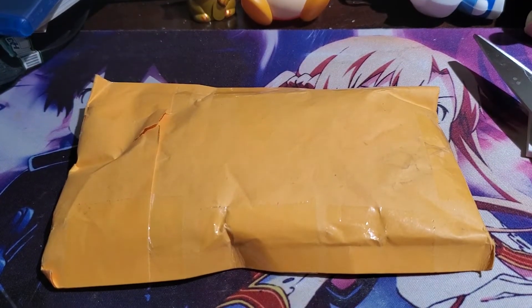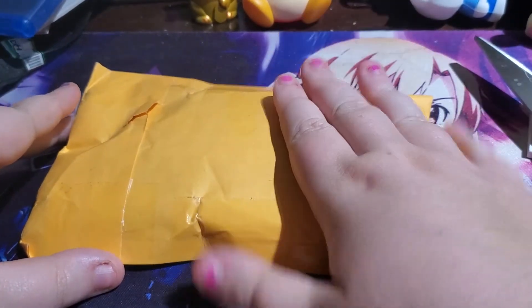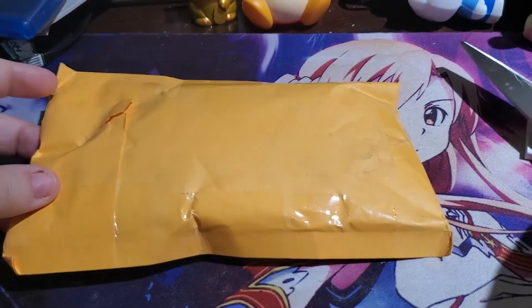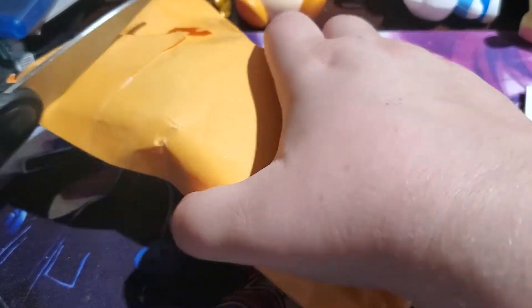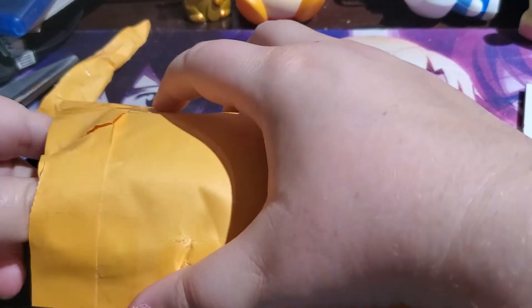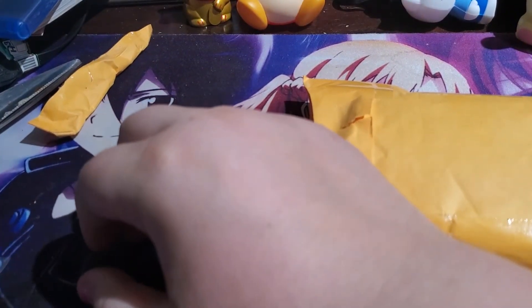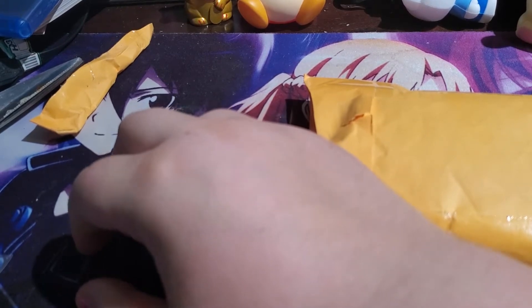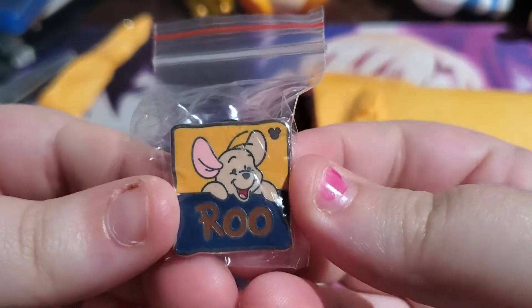Hey y'all, Katie again, and today we have a package from eBay. This is another pin video — it's a 25-pin Disney pin lot, so let's just jump right into it. I'm really excited. They're all individually wrapped, which is cool. I don't remember exactly how much this was on eBay, but they vary from like $15 to $40, so just look up Disney pin lot on eBay and you'll find it. The first one we got is Roo.